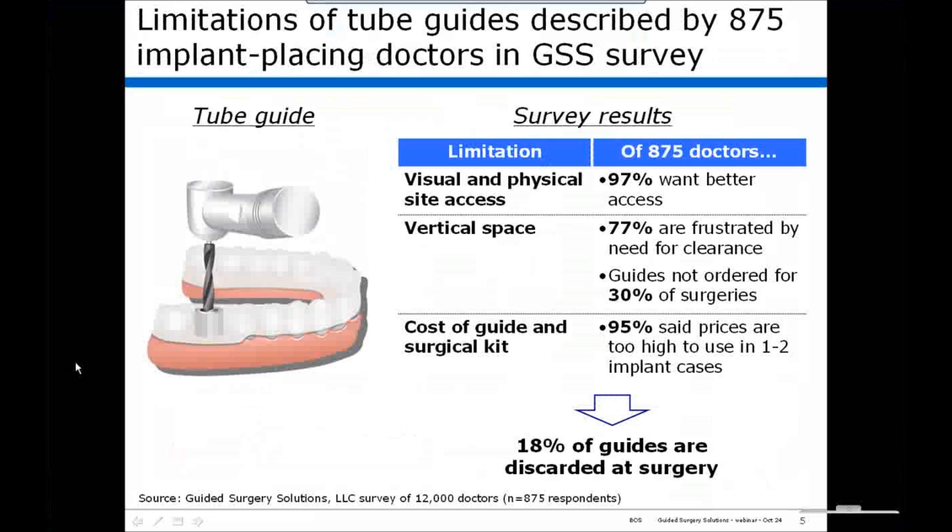The limitations of tube guides are known by anyone who has used them. I'm an advocate of tube guides — they work great, it's just that they don't work great in all the situations we need them to. In our survey of 12,000 doctors, we had 875 respondents who described the limitations of tube guides. Basically, the limitation is that you don't have visual and physical access to the surgical site. Many tube guides have a large flange, and pretty much all of the doctors acknowledged they wanted physical and visual access to the surgical site. Another major issue is the need for increased vertical space — 77% were frustrated by the need for clearance.